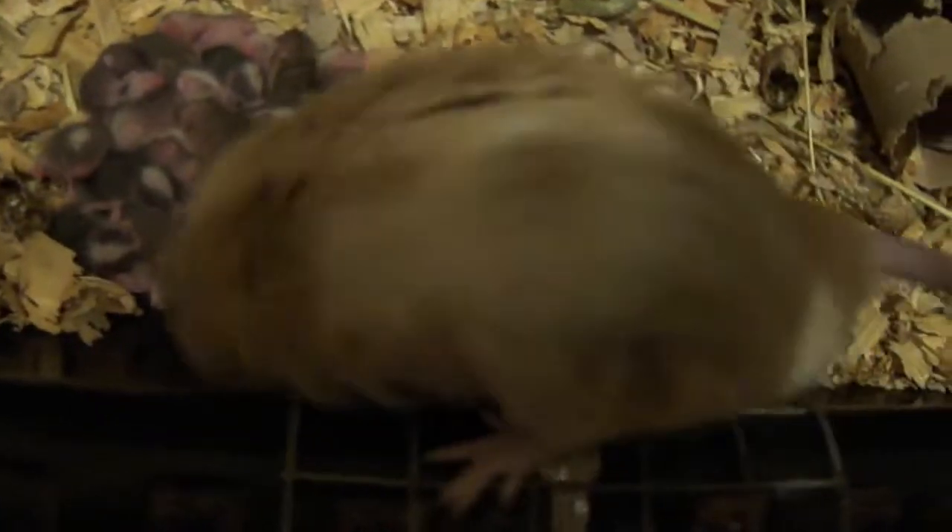They have an average litter anywhere between 10 to 15 babies — I've even had more than that. They are just an intriguing animal.